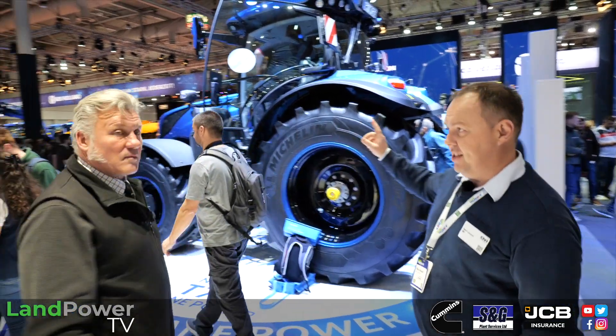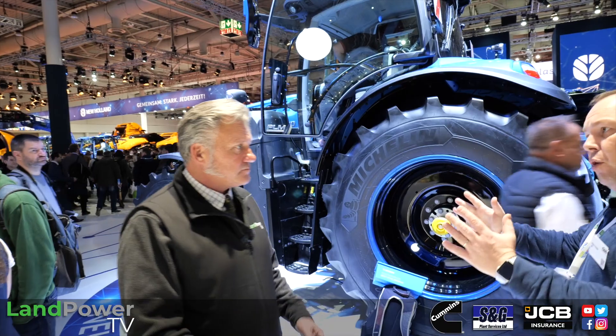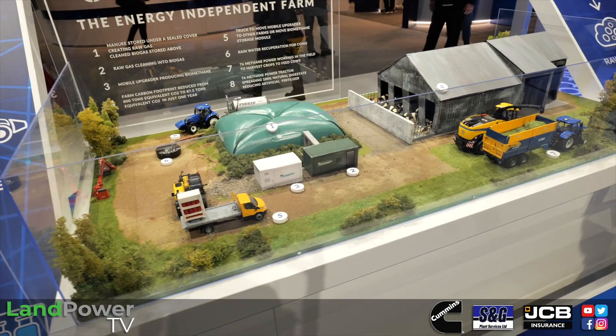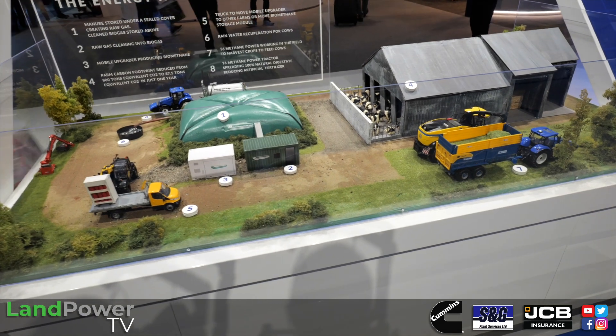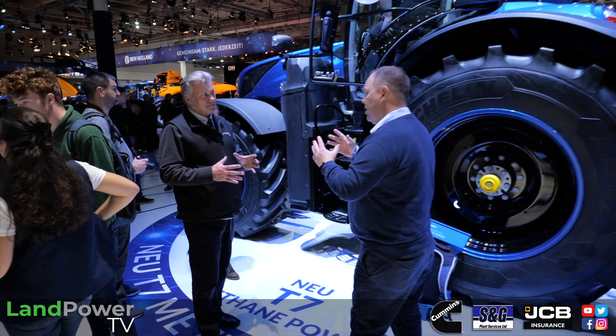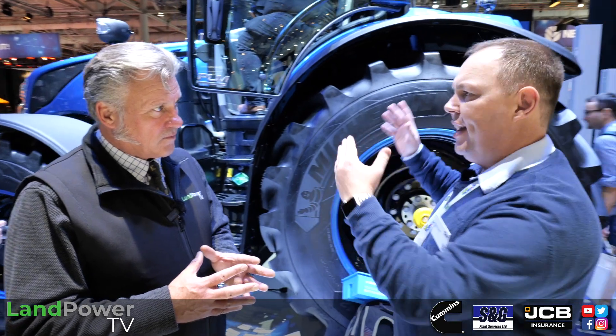Here we have the preview of the new T7 270 CNG tractor. We've obviously shown the way with alternative fuels — we have the model farm here with the Benhaman solution showing how we get the fuel. The T6 180 has been like a Swiss army knife: it's good for municipal, it's good for farming.